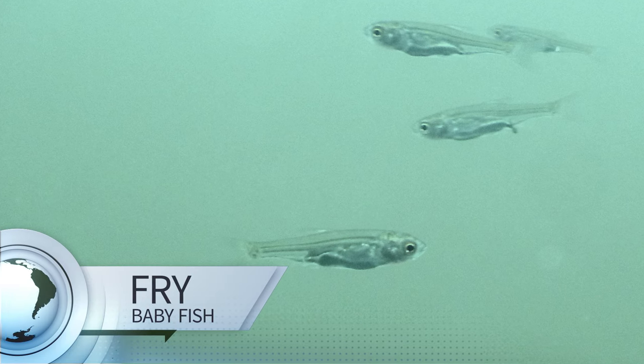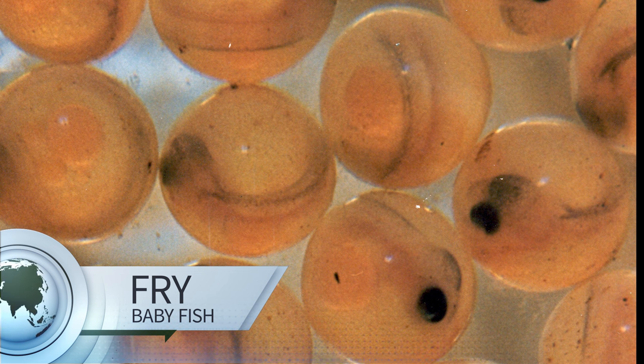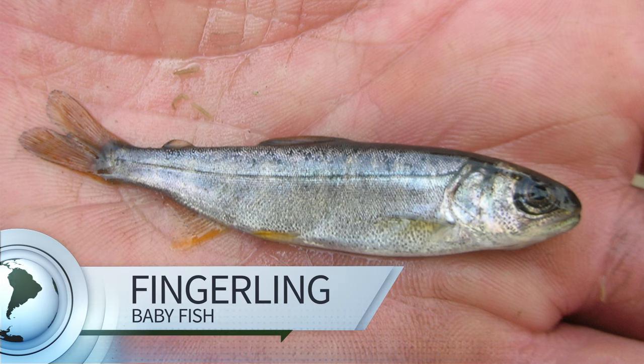Look at all these baby fish! These are called fry. Fish are very small when they hatch from eggs and they grow bigger in stages. A baby fish is called a fry when it can eat on its own. When it gets a little bigger, around the size of a finger, we call it a fingerling.